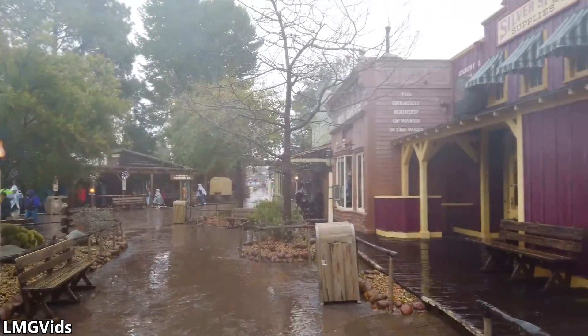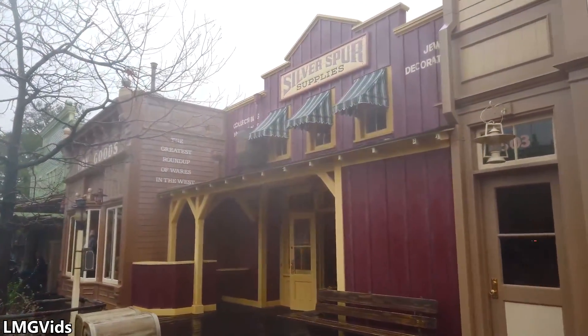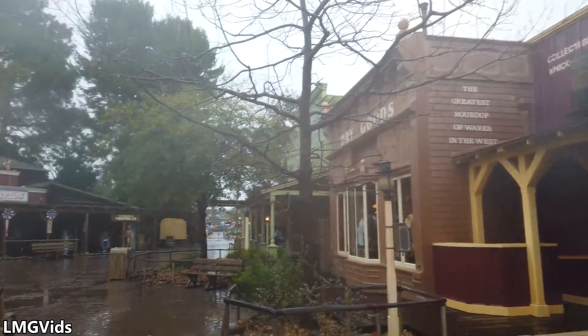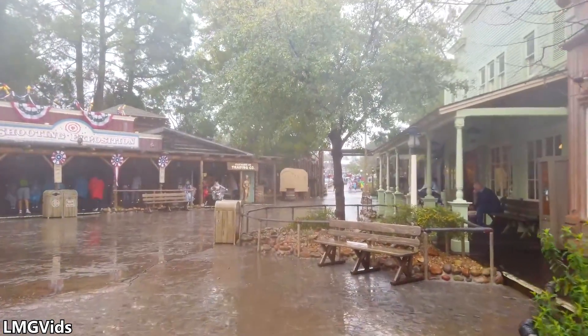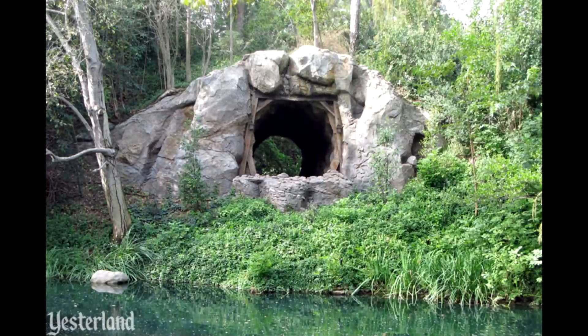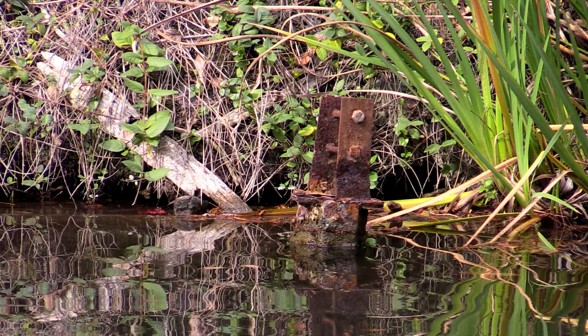If you're a little upset that you can't see this rotting piece of wood anymore, don't worry, because there's still a lot more rotting wood around Frontierland. And there are still little remnants of the bridge laying around. If you look very closely at the tunnel today, you can see pieces of wood and metal on the hillside and sticking out of the water.